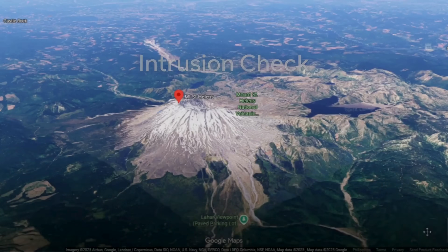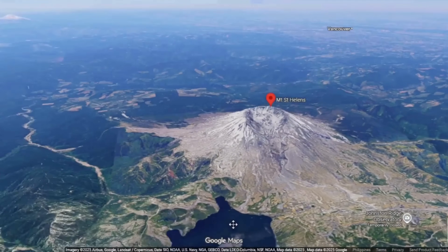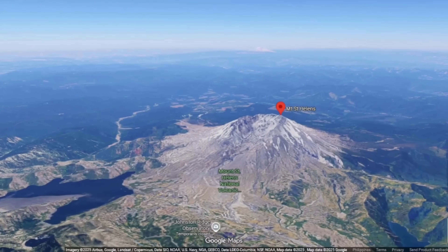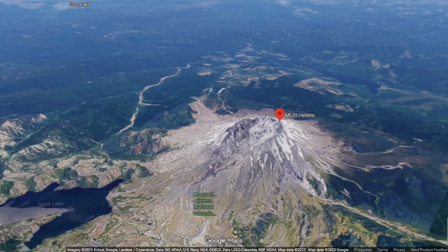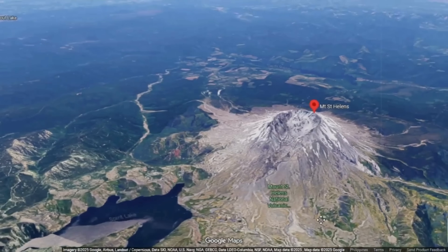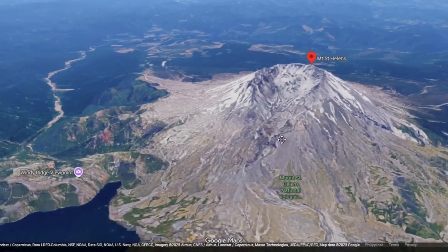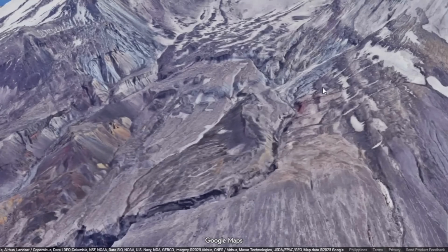The key question remains: is there any sign that fresh magma is intruding beneath the dome today? The answer from seismicity, deformation, and gas flux is no. Earthquake swarms beneath Mount St. Helens have been slightly above long-term background in recent years, but their depths and magnitudes are consistent with brittle fracture and hydrothermal processes, not fresh pressurised magma. Continuous GPS stations on the edifice detect no inflation. Gas sensors record low sulfur dioxide emissions, again consistent with a cooling dome rather than a feeding magma reservoir.